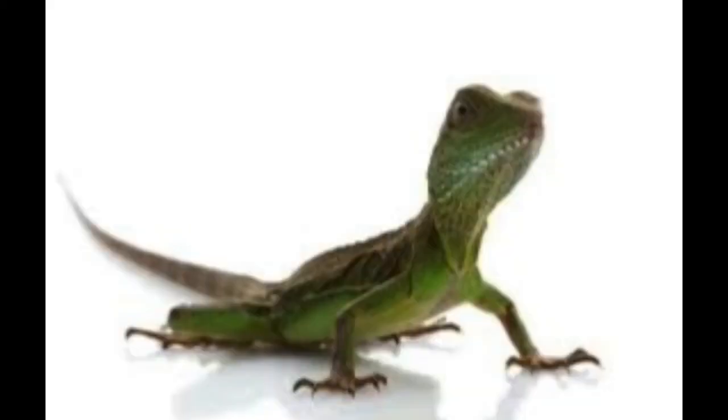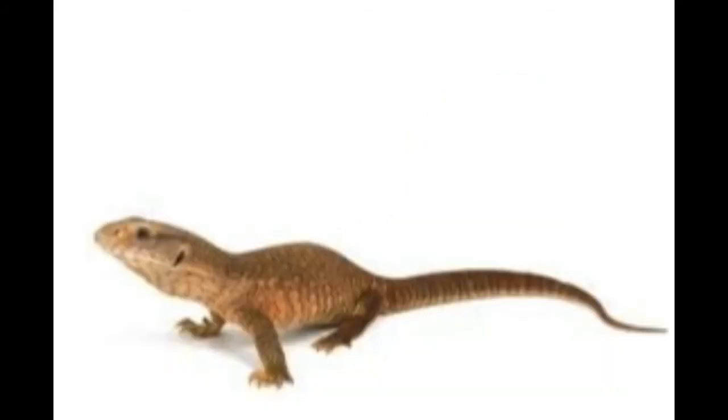Number four is the Chinese water dragon. These guys resemble the iguana in appearance but don't get as big. They're also a tropical lizard requiring high humidity, really high heat, a pond in their enclosure, and a UV setup — same as the iguana. Both are expensive to set up; the iguana setup I'm getting cost over five hundred dollars.